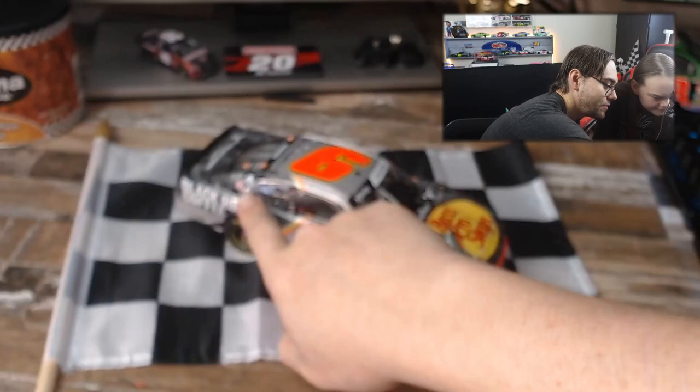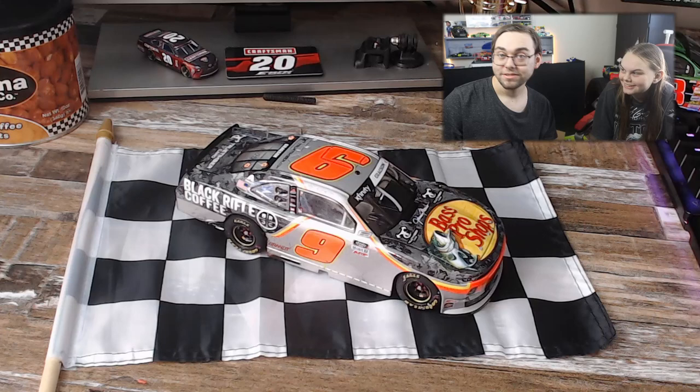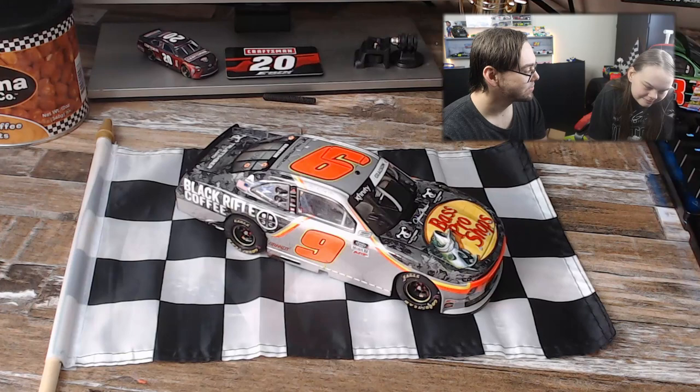I've noticed this on every one of Noah Gragson's cars — you've got the American flag. I'm not sure if that's Noah Gragson's choice or a sponsor choice, but it's really cool. I noticed that by his Lionel Racing car.